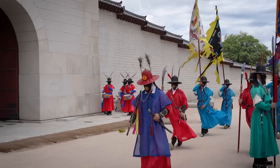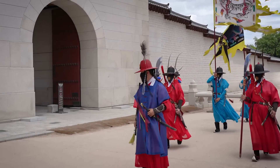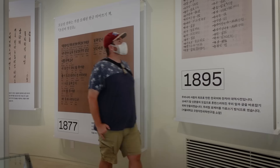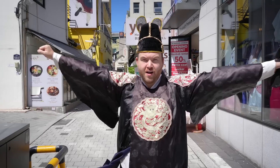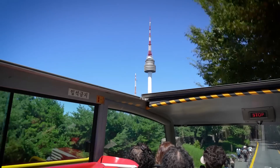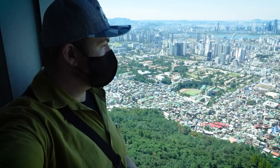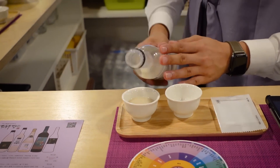Welcome to Seoul, South Korea — a city that you have to see to believe. It's a city where old meets new, where fashion and shopping are world-class, and the food is on a whole other level. In this video, we're checking out 50 things to do in this vibrant and diverse city, from popular tourist attractions to places off the beaten path. Let's get started.